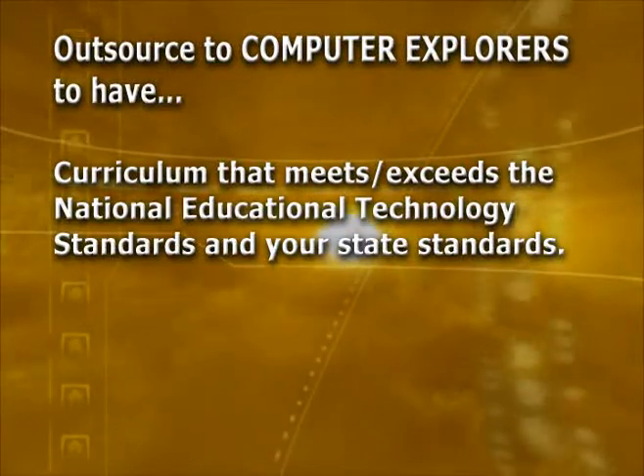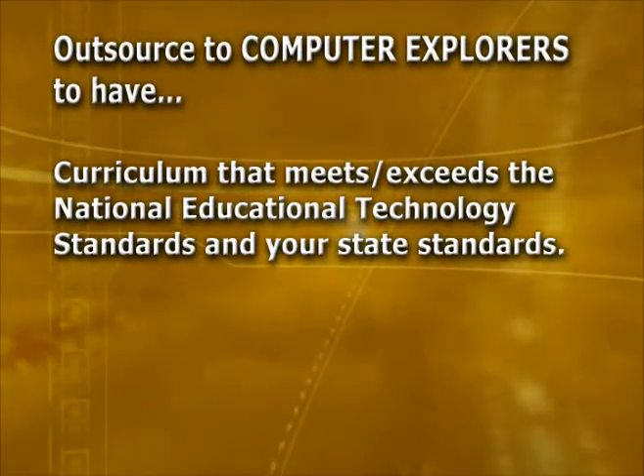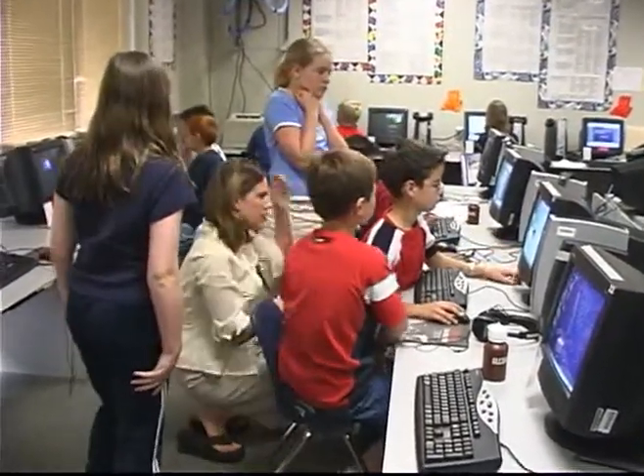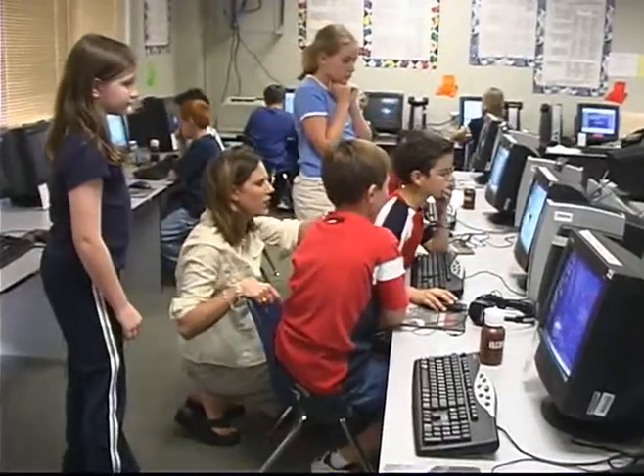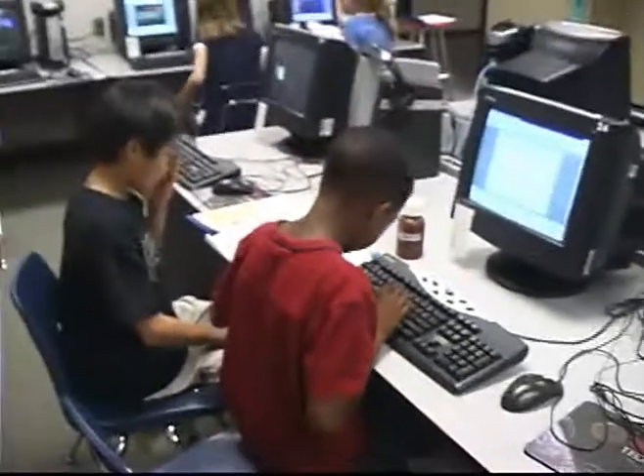Curriculum that meets or exceeds the national educational technology standards and your state standards. When a child enters ninth grade, they're supposed to be able to keyboard, know how to do Microsoft programs, know how to do a spreadsheet. But in the long run, young kids now are going to live without computer technology as they hit adulthood.